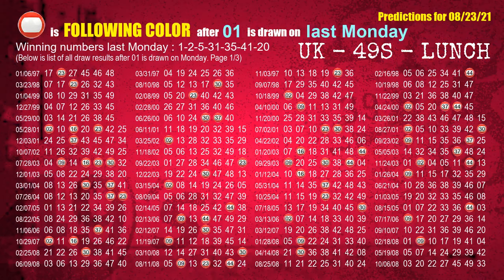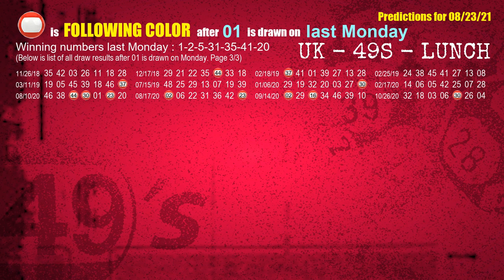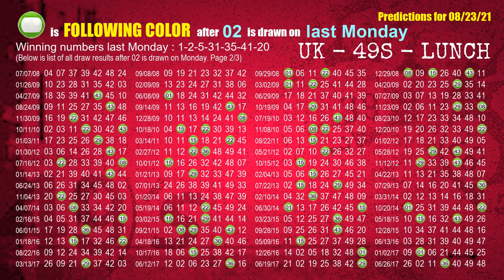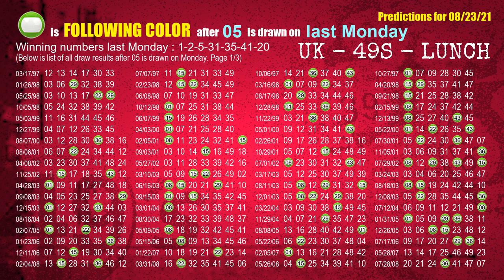Just like the following ones analysis, we can find out next week's following ball colors through the result of the same day last week. The first winning number last Monday is 01 — the most frequently following color is red, highlighted with a color ball image. The second winning number last Monday is 02 — the most frequently following color is green. The third winning number last Monday is 05 — the most frequently following color is green.